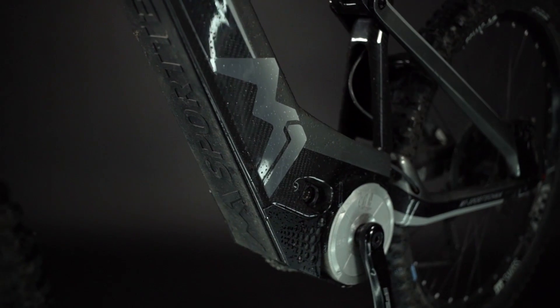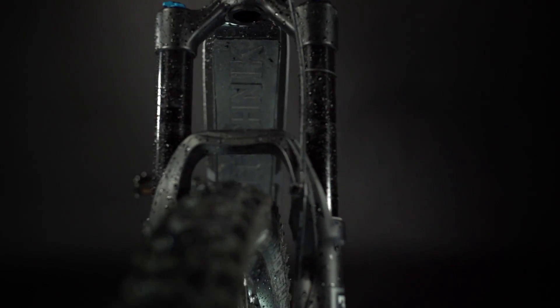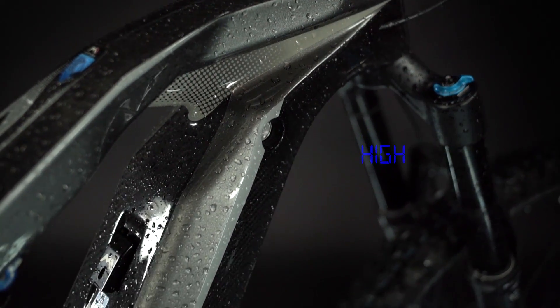Passend dazu gibt es das Spitzing mit einem Akku mit bis zu 1050 Wh Kapazität, was natürlich eine Ansage ist. Klar, der Motor braucht auch ein bisschen mehr Strom als zum Beispiel ein Bosch CX. Allerdings gleicht man mit dem Akku das Ungleichgewicht aus und kriegt richtig viel Reichweite. In der Basisvariante kommt das Spitzing mit einem 880 Wh Akku.